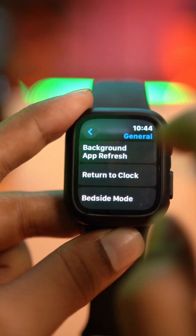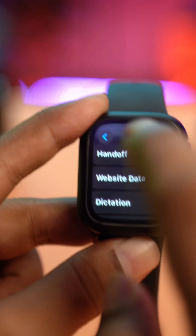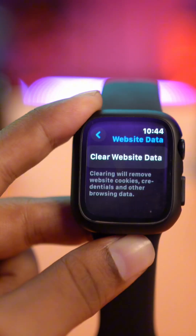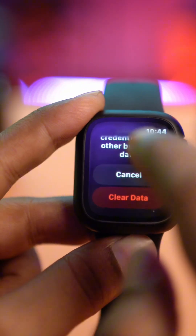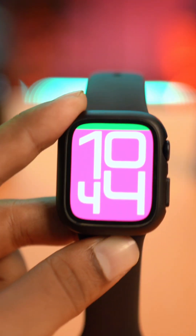Go back one more time, scroll down, and tap on Website Data. Sometimes you may receive unexpected cookies from a website, especially if you browse through Siri on your Apple Watch, which can drain your battery. Tap Clear Website Data, scroll down, tap Clear Data, and that problem will be solved.